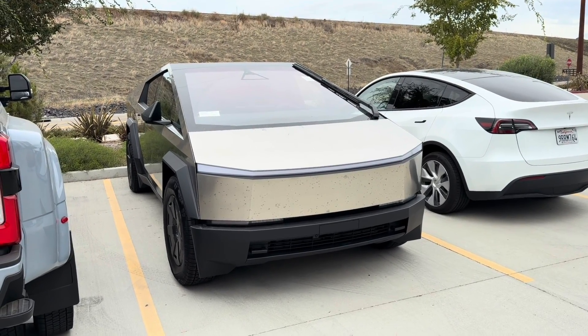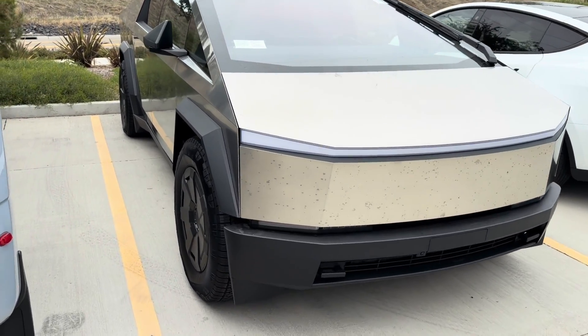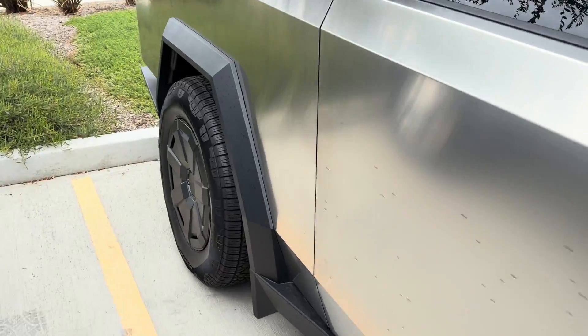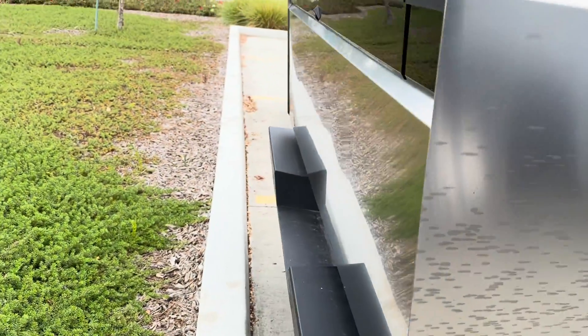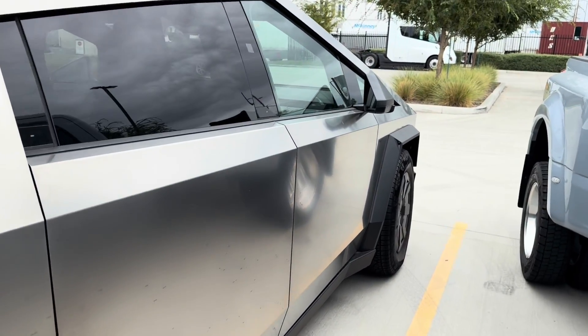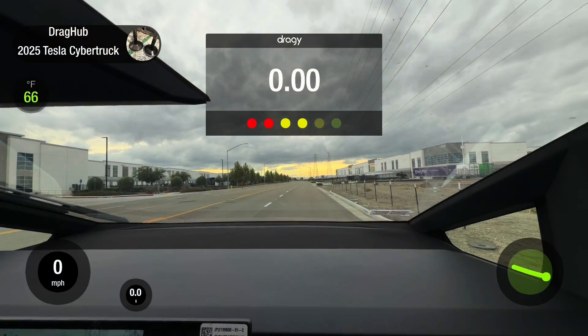What's up guys, today I got a 2025 Tesla Cybertruck. I'll be doing a zero to 60 and quarter mile test. I don't know which Cybertruck this is but I'll find out soon. All right, second run — we're in sport mode.